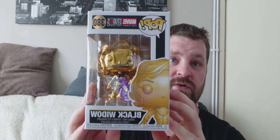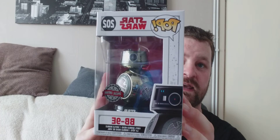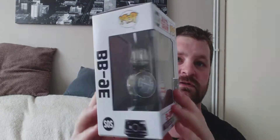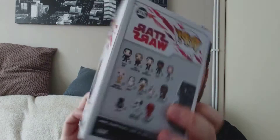Next one I got from Facebook - I traded Jack-Jack for this. I'm pretty sure I've already shown you this one but it's the Gold Black Widow. The Jack-Jack Chrome I already owned - it was a double that I got from a mystery box. Then this one I think I traded from Facebook as well. BB9E, the Chrome version, number 202. I quite like this one, so yeah, quite chuffed I got that.